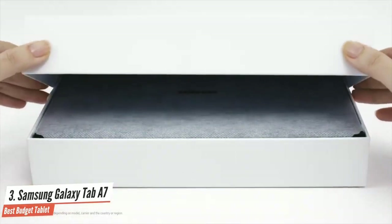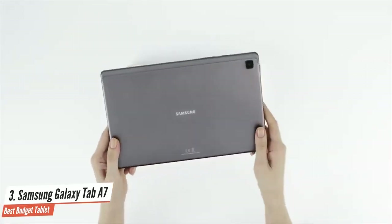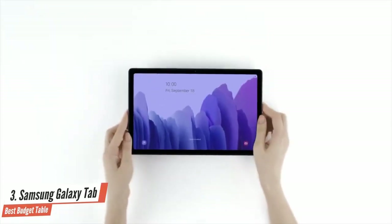Should you buy it? Yes, if all you'd use your tablet for is casual media consumption or web browsing. The Tab A7 is perfectly capable of both and it's priced right. It's got really strong battery life too, and build quality is better than you'd expect in this price segment.